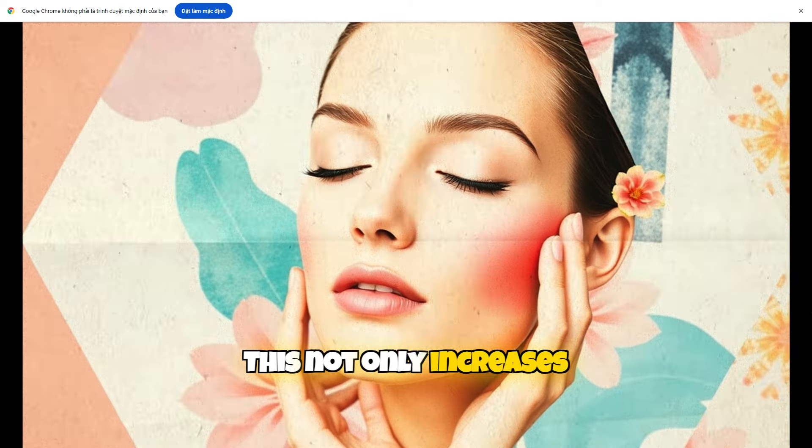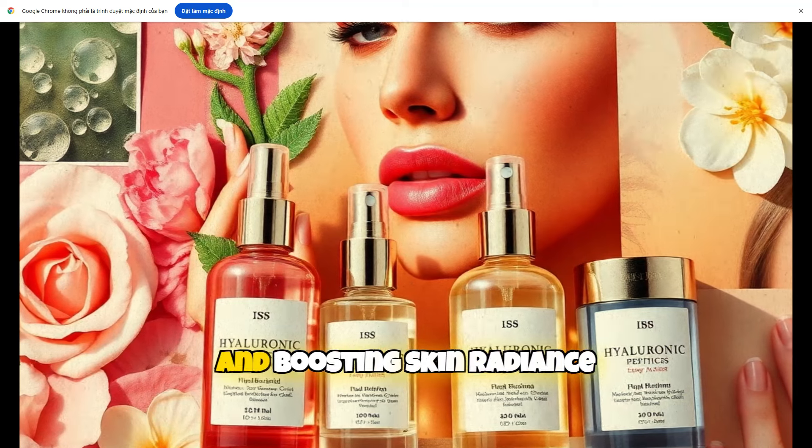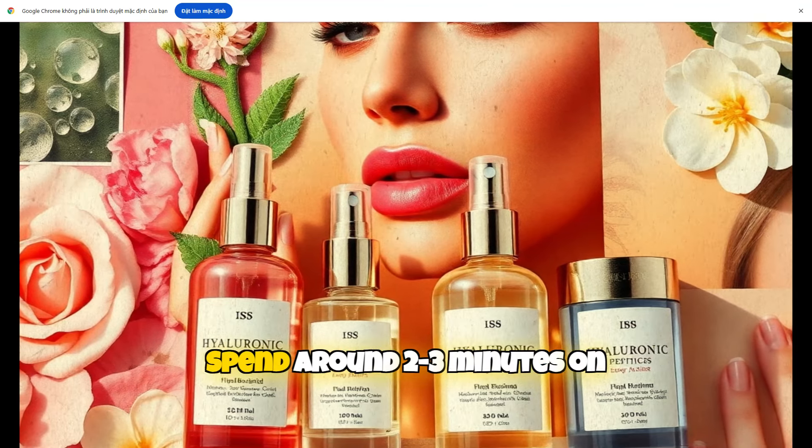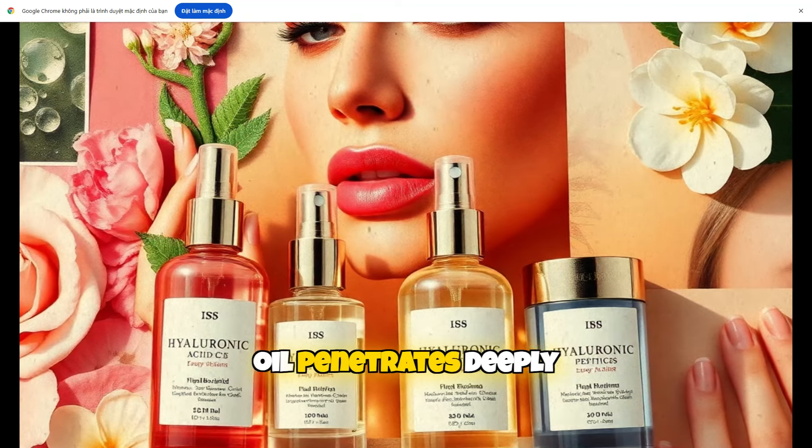This not only increases blood circulation, but also helps relax facial muscles, reducing expression lines and boosting skin radiance. Spend around 2–3 minutes on this massage to ensure the oil penetrates deeply.